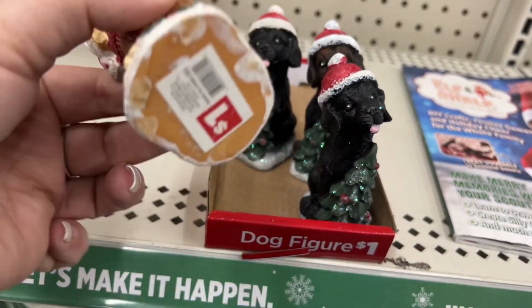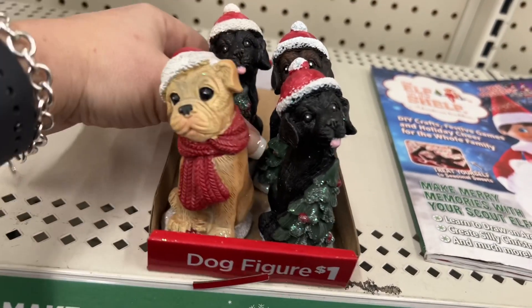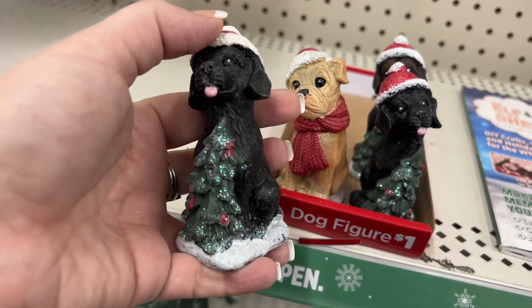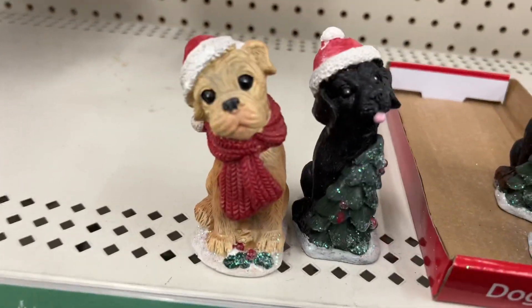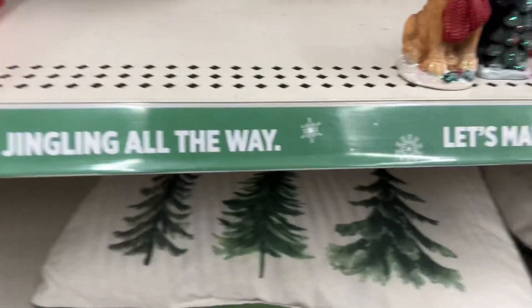They also have snowman and truck designs — these are going for two dollars. Look at the cute little dog figures, how cute they are, going for one dollar. They have this one with the little tree and the little hat. I'll set them down so you can see both of them — look how nice that is!